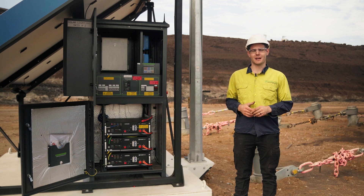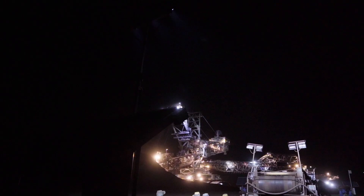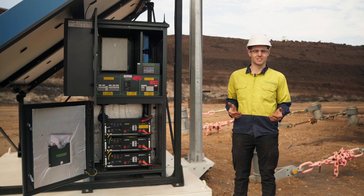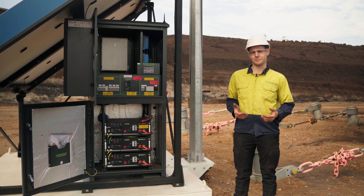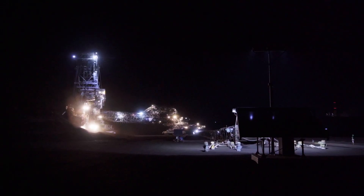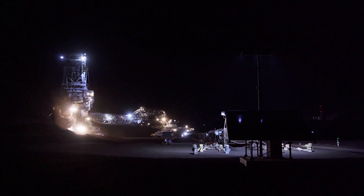These solar light towers are perfect for customers in a mining setting. They're also great for customers in construction and in traffic management, just to light up areas at night rather than using diesel generators and other mains connected light solutions.